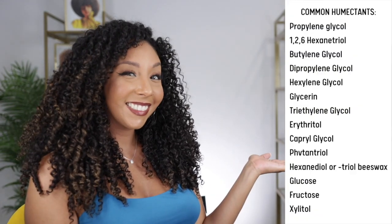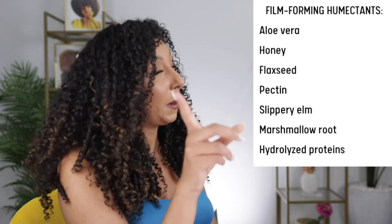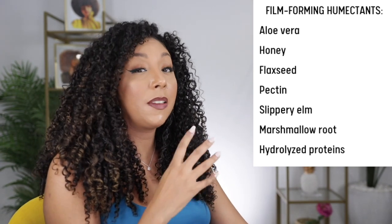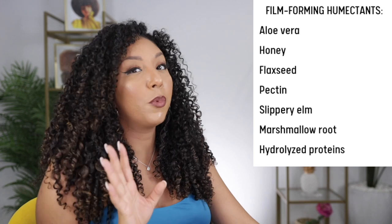Those are all of my summer curly hair tips in correlation with my favorite CurlSmith products. I hope this helped you figure out which ones are going to be best for you and what ingredients to look out for or avoid. Before you go, let me give you a list of things to screenshot. Here is a list of humectants — these are the ingredients that like to pull moisture from the air. And here is a list of film-forming humectants, which are actually the better types of humectants to choose from, because they give you that moisture but also create a film that helps block out too much grabbing from the humidity.